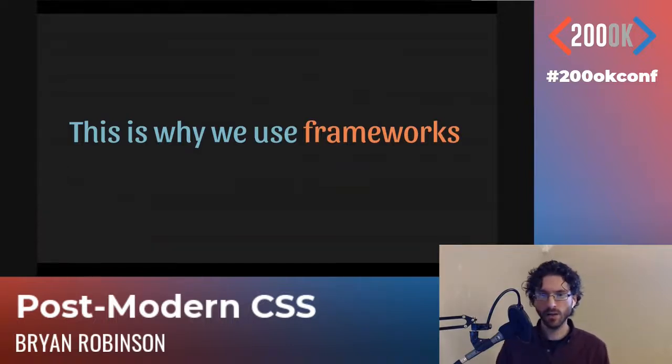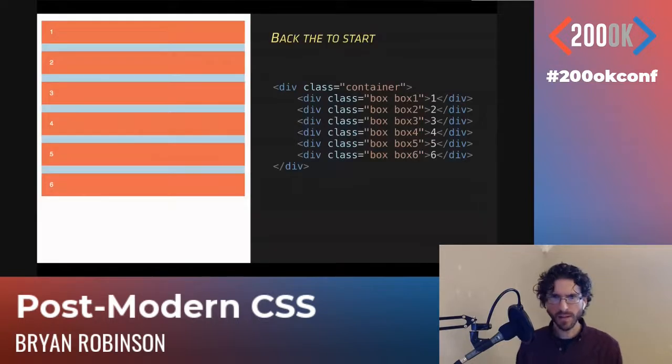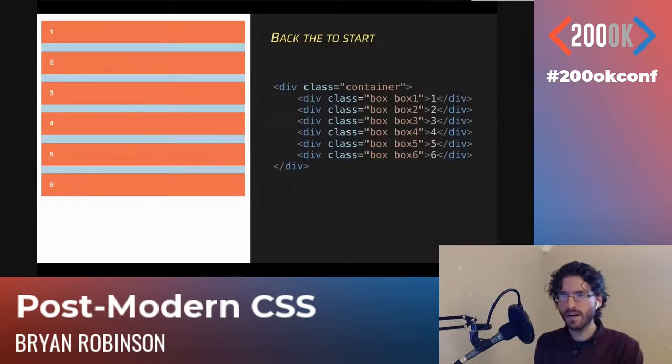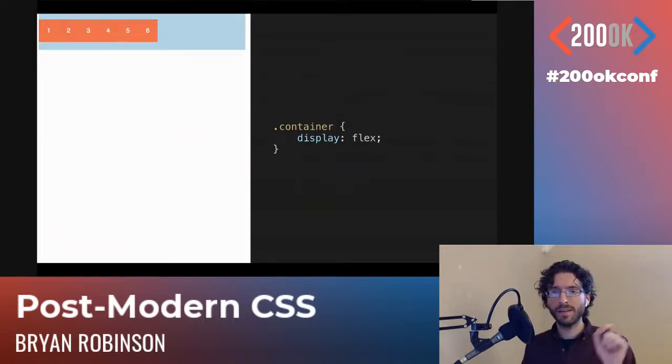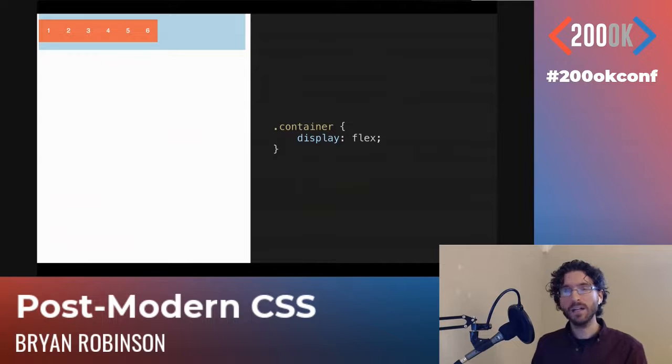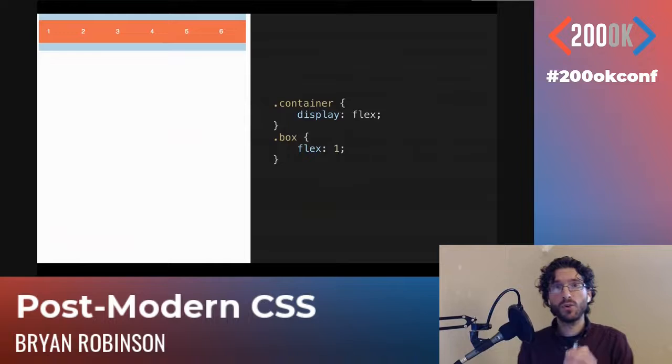This is why Flexbox was created. Same example — six boxes in a container. We want them side-by-side, so on the container we change display from the default block to 'display: flex', and by default we get all six boxes side-by-side, sized by their content. We don't have to worry about the math anymore. It's handled for us by Flex. Then if we want them to stretch to fill that space, we say 'flex: 1', which is a shorthand for flex-grow, flex-shrink, and flex-basis.